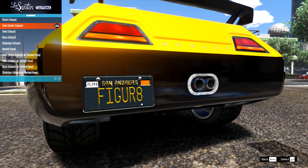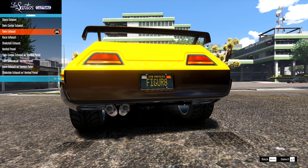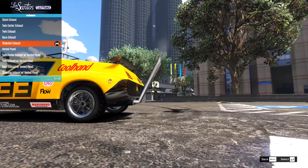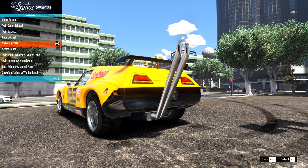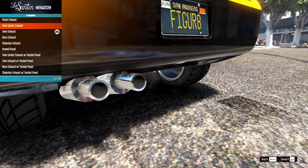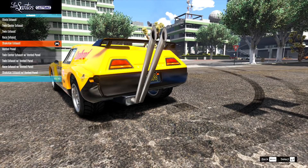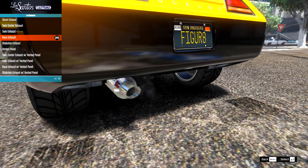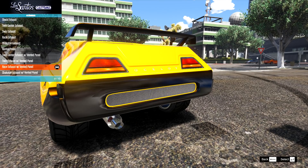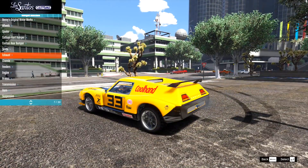On the exhaust, there are lots of options — this completely changes the whole rear end. We have the twin center, then the twin exhaust at the bottom, the race exhaust — which moves everything down — and the Shakotan exhaust. I was not thinking Shakotan with this car, but apparently it's been added. It's nice to have loads of different options and shiny exhausts, something Rockstar's cars often lack. We also have a vented panel version with the same exhaust choices. I'm going to go for the twin center vented option — it makes it look more like a race car.